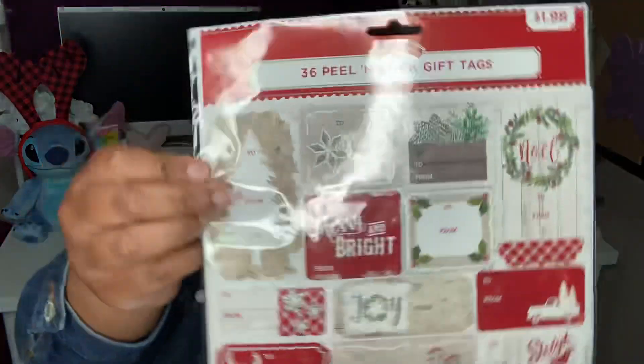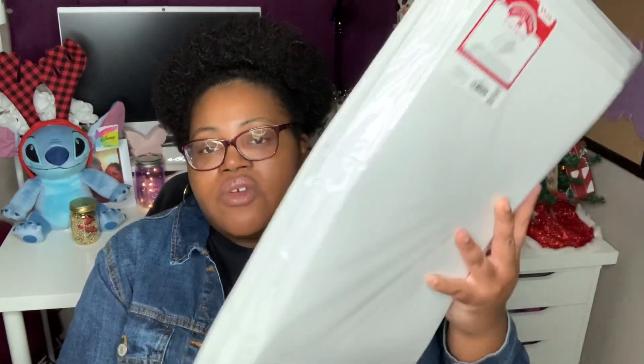I grabbed some gift labels to put on the gifts I wrap. They had some with gold foiling but they had Santa on them, and I really didn't want those, so I just picked up plain package labels. I also got a package of 10 gift boxes because I'm getting some clothing pieces and since I'm wrapping them with wrapping paper, it's best to put them in a gift box first. This set has a variety of sizes — four lingerie, four shirt, two robe.